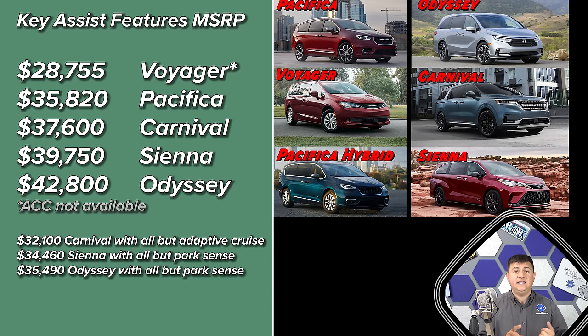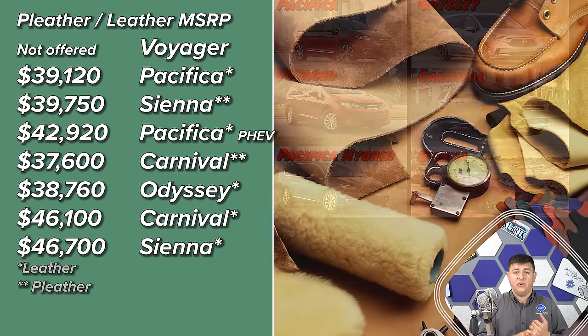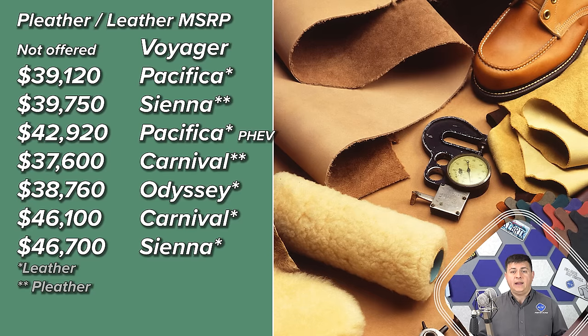Another commonly requested feature is seats that are easier to wipe — pleather or real leather. In the Voyager you're out of luck as it comes only with cloth seats. The Pacifica has no pleather option; you simply have to step up into leather. The Pacifica at $39,120 is the second least expensive vehicle in the segment to get leather upholstery. The Pacifica hybrid at $49,920 is the most expensive. The Sienna and Carnival come in closely at $46,700 and $46,100 respectively, but both offer an imitation leather option.